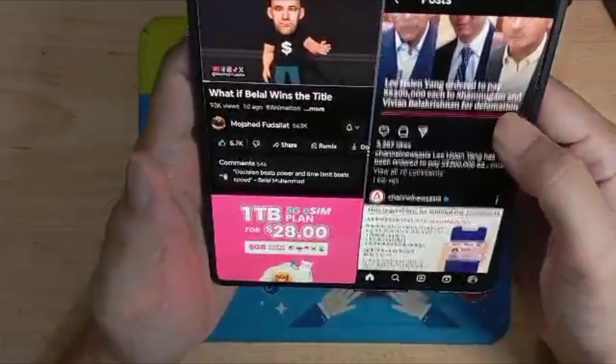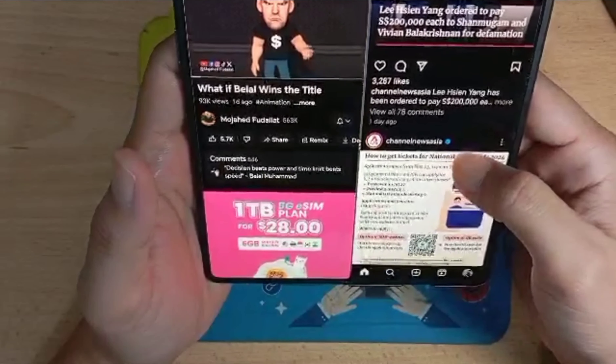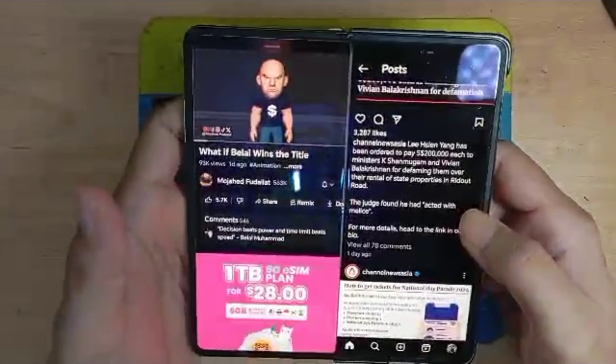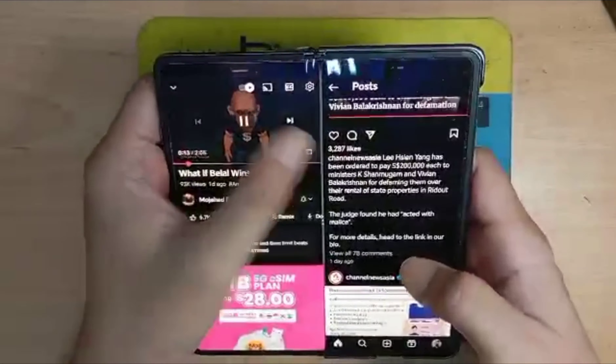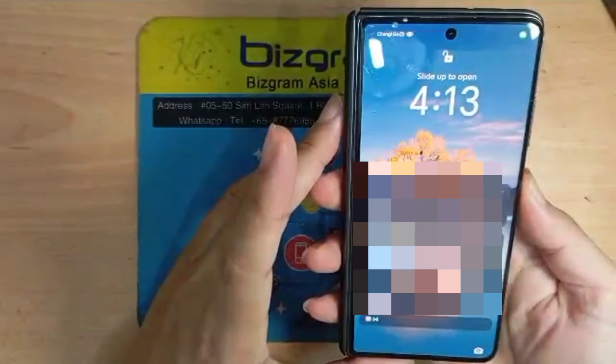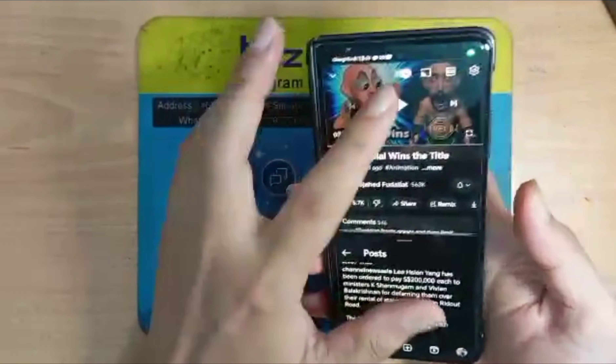I just want to share how the foldable phone can be useful like this. This is how I do things on a foldable phone. Thanks for watching, see you next time, bye bye.